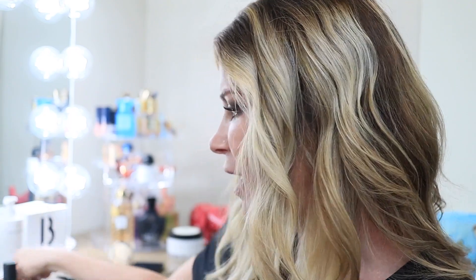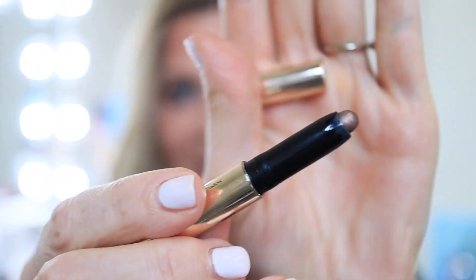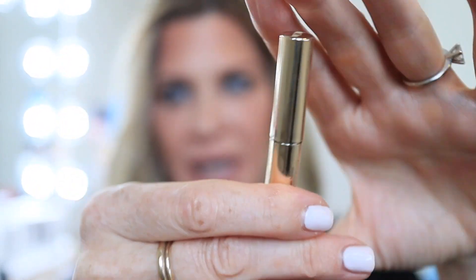I also used my Giorgio Armani Power Fabric concealer under my eyes as I always do, and finished my lower eye with a By Terry Bronze Moon pencil — a little purse-friendly version I picked up at Selfridges for about $16. It's a fantastic compact version of one of my all-time favorite eyeliners.